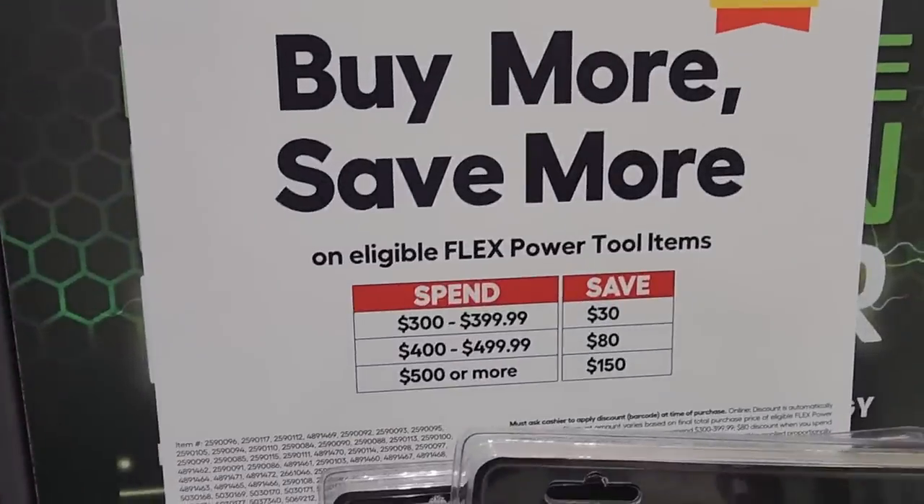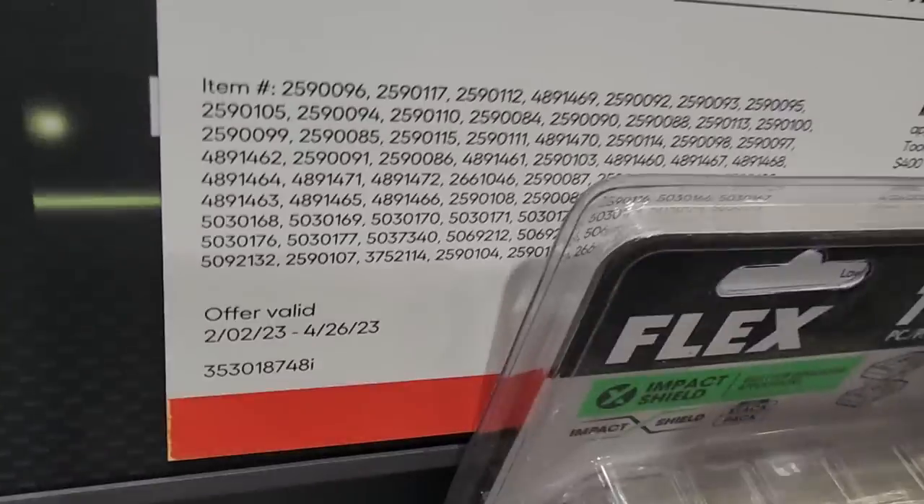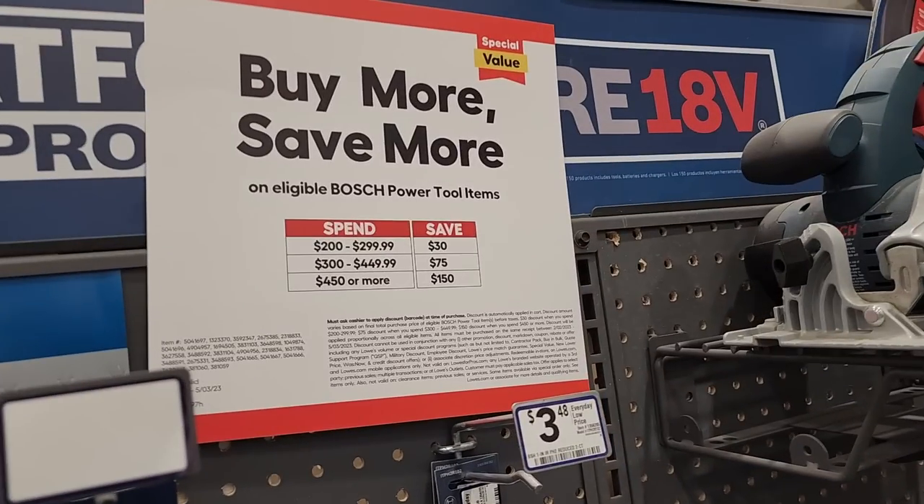The Flex buy more save more deals — some great ones especially on the impact wrenches, I believe they were down to $129 with the discount. A lot of you grabbed those — let us know in the comments. Got the Bauer buy more save more too — same thing, spend $450 or more and save $150.